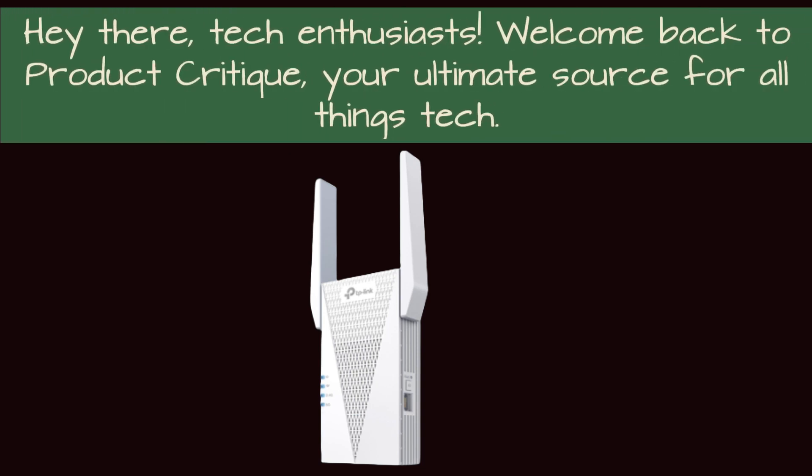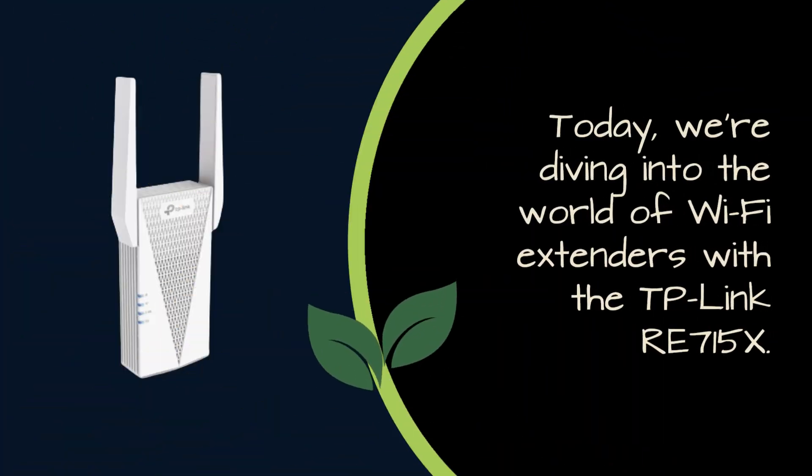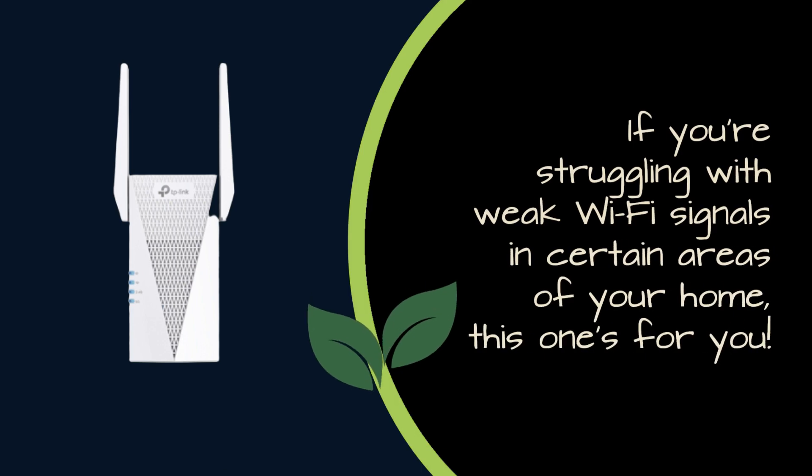Hey there, tech enthusiasts! Welcome back to Product Critique, your ultimate source for all things tech. Today, we're diving into the world of Wi-Fi extenders with the TP-Link RE715X. If you're struggling with weak Wi-Fi signals in certain areas of your home, this one's for you.